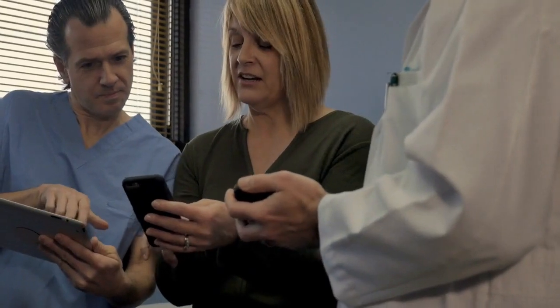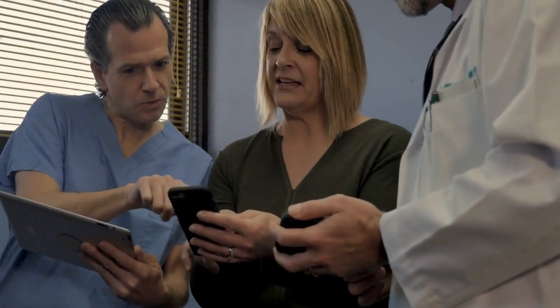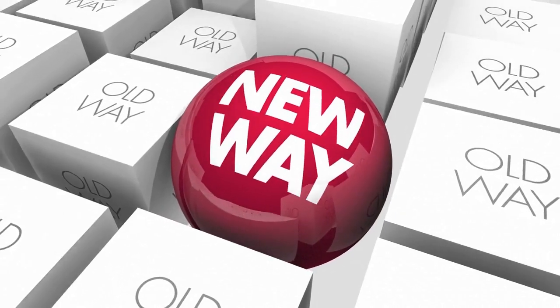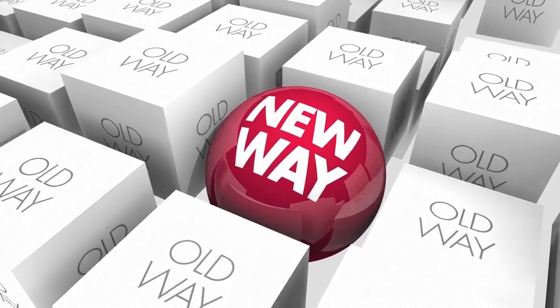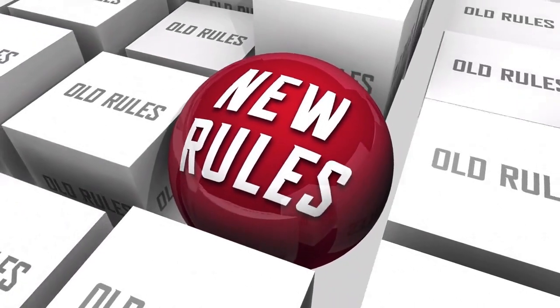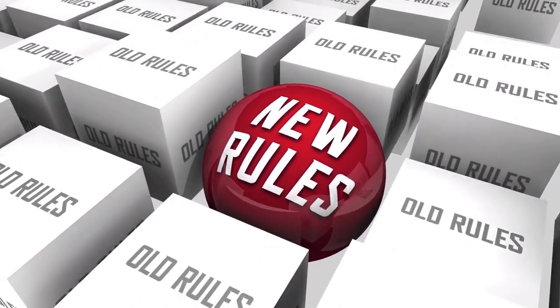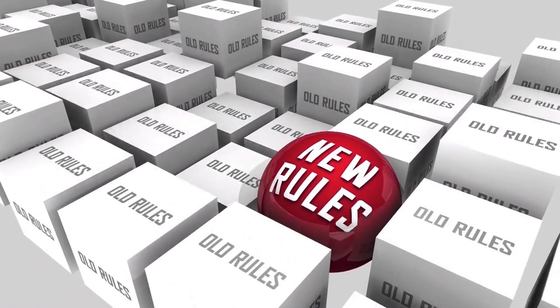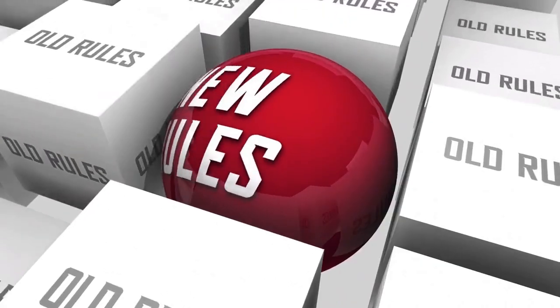Despite these concerns, the potential benefits of VR for healthcare are immense. From improving medical training to enhancing patient care and treatment, VR is set to transform the way we approach healthcare. In conclusion, VR is changing the way we approach healthcare in exciting and innovative ways. We can expect to see continued advancements in VR technology and its integration into healthcare, opening up new possibilities for medical training, patient care, and treatment.